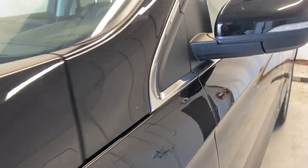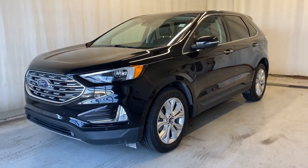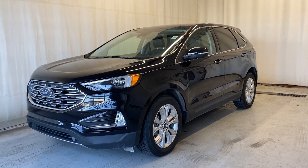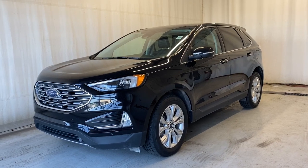Heading back outside, that'll wrap it up for the 2022 Ford Edge Titanium all-wheel drive in a beautiful black color. If you have any questions or want to book a test drive, please visit us at parkmazda.ca. Thanks for watching everybody, and we will catch you in the next one — have a good one!